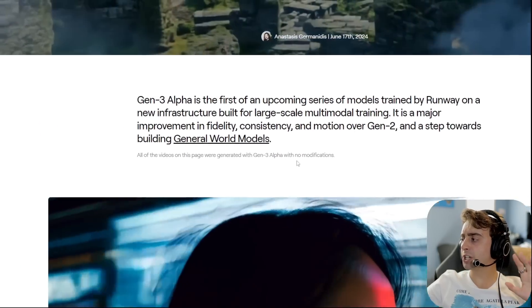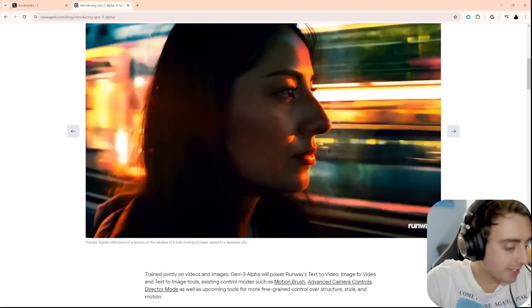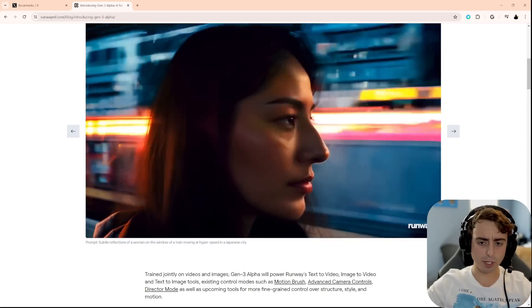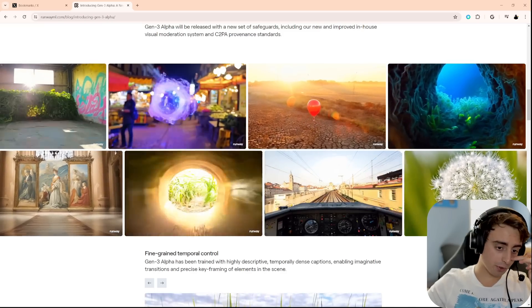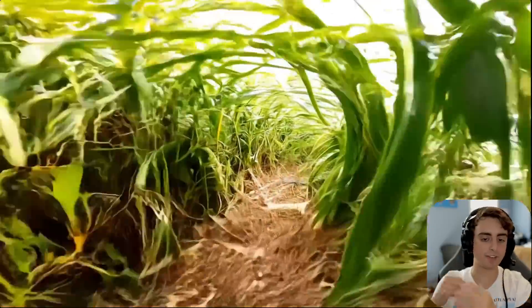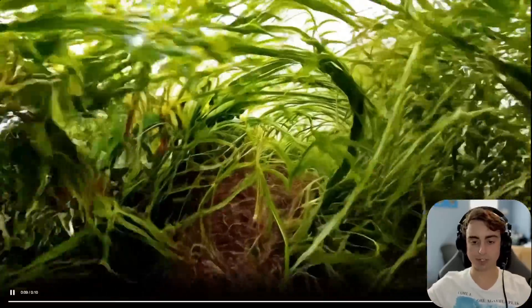It's a step towards building general world models. Right off the bat, you can see this thing is damn impressive. It edges close to Sora. I think in the motion department it does struggle a tad, but all of these examples are really quite impressive. I think it doesn't have necessarily the same fidelity that Sora has, but the motion is super impressive.